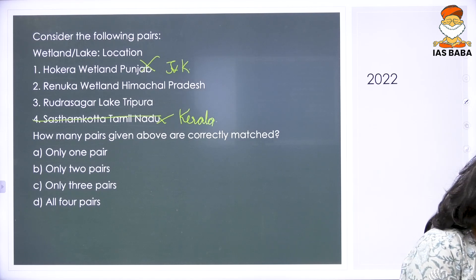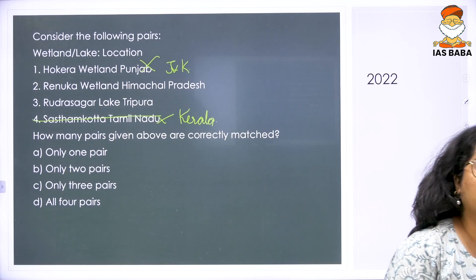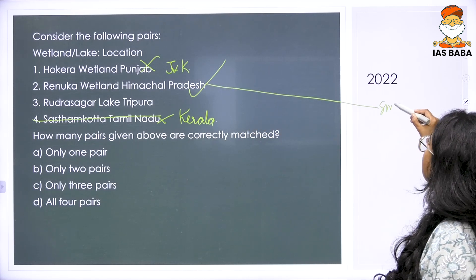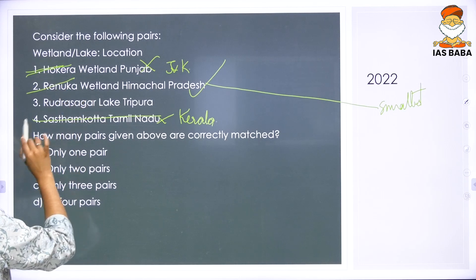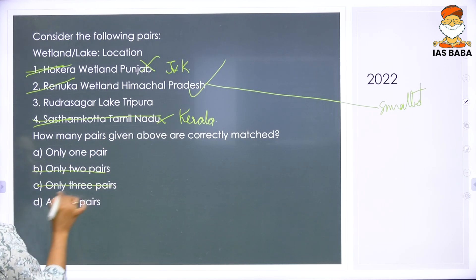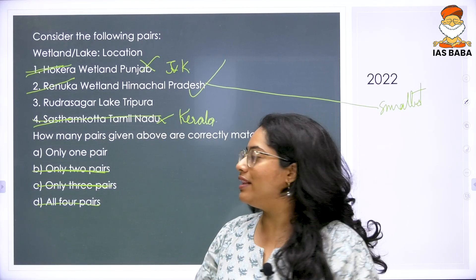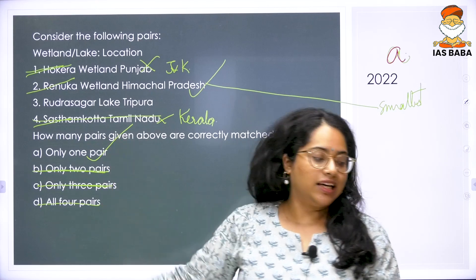Renuka wetland was in news last year for a lot of activities and was included in the Ramsar list as a result. Renuka is located in Himachal Pradesh and is actually one of India's smallest Ramsar sites. With one, two, and four all gone, if they are asking how many pairs are correctly matched, you can clearly eliminate options — all four wrong, three correct, two correct are all ruled out. The answer is A: only Rudra Sakar is correctly matched with Tripura.